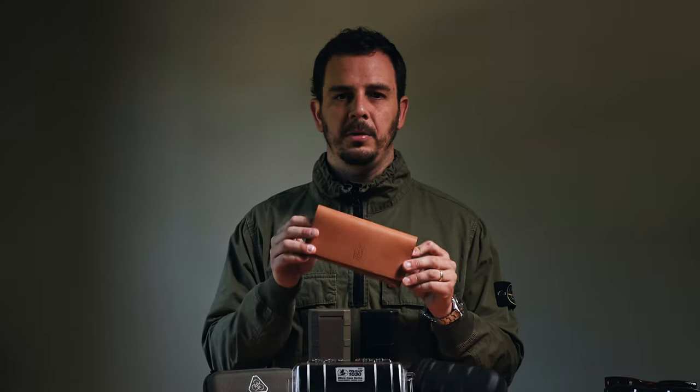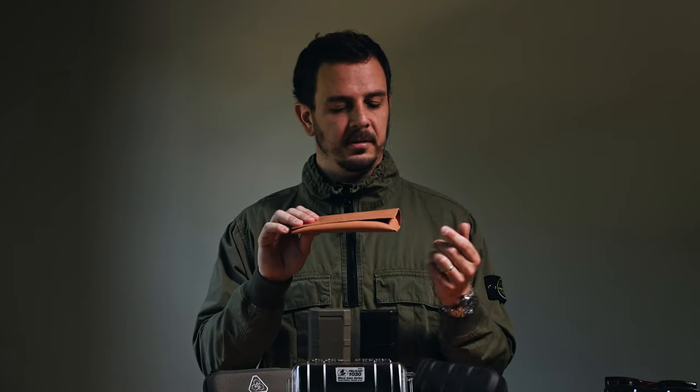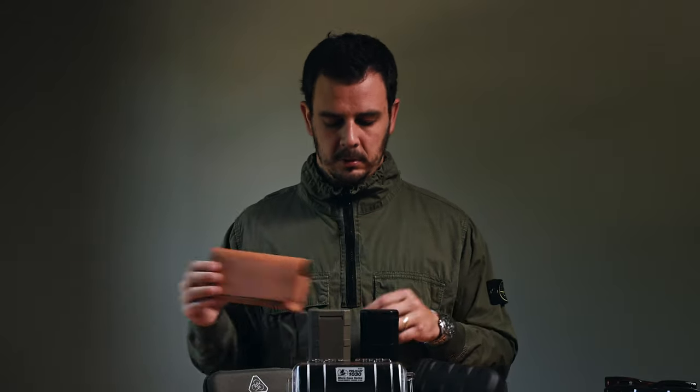When you get a new pair of sunglasses or even prescription, they're usually going to come with a case. A lot of times it's something like this — a nice folding case made out of real leather, it's lined, but it's not crush proof and it does allow debris to get in on the side. Pet hairs, dust, anything like that — it's not the most protective thing in the world.